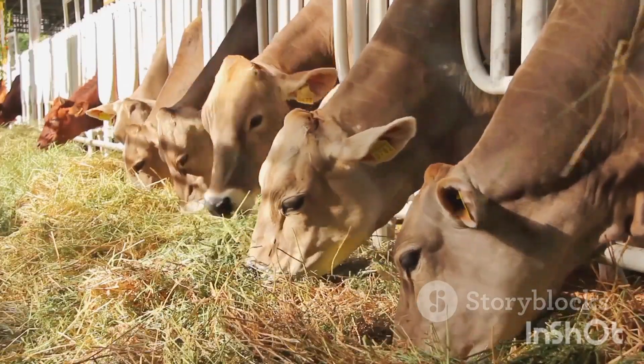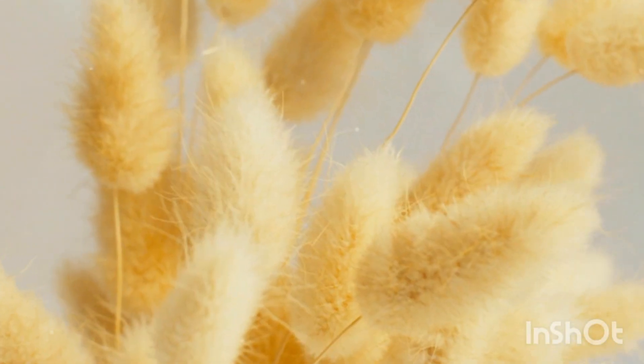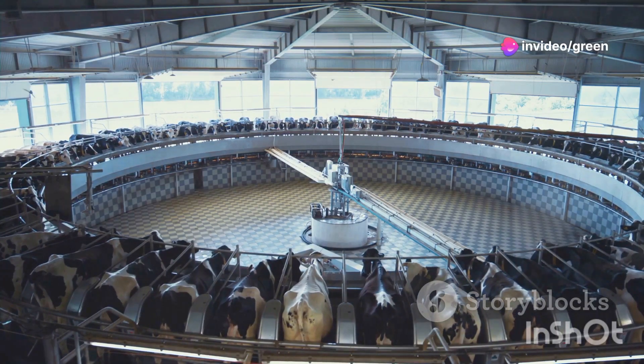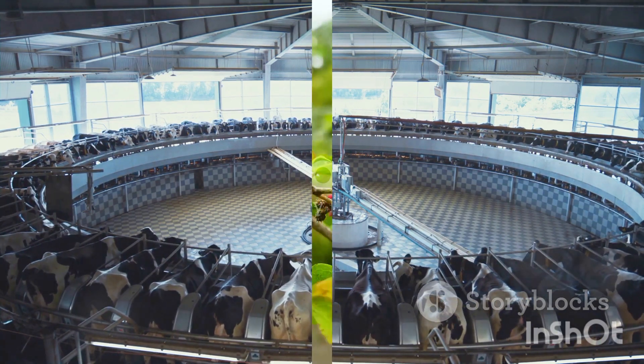Napier grass is another widely used fodder, providing good energy levels. However, it falls short in protein content compared to caliandra. This difference in protein can significantly impact milk production, making caliandra a more desirable option for dairy farmers aiming to maximize yields.